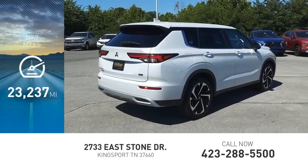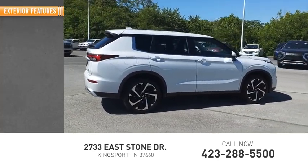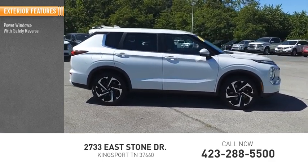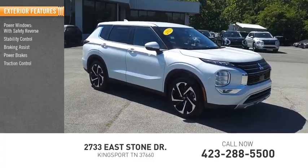This vehicle has less than 25,000 miles. Here are some of this vehicle's great options: power windows with safety reverse, stability control, braking assist, power brakes, traction control.